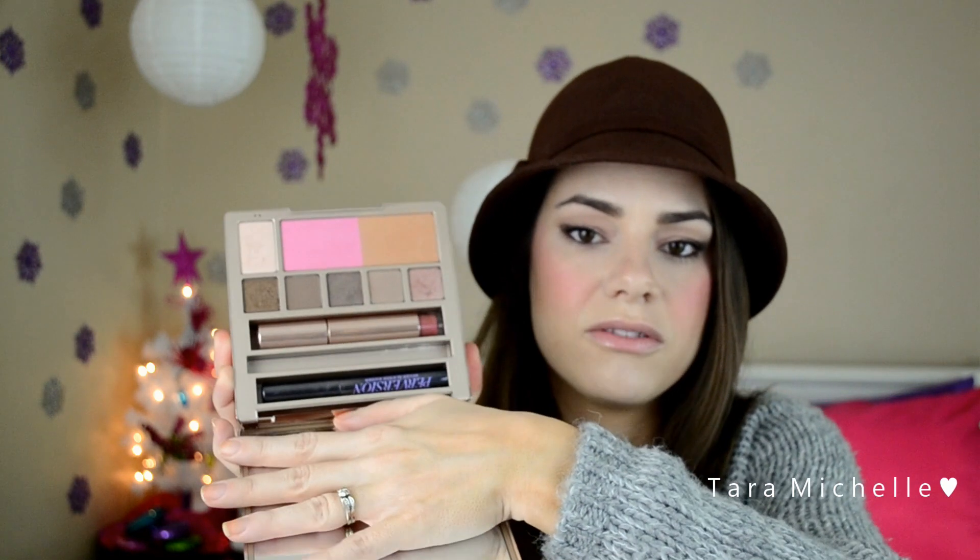When you open it up, there's a huge mirror, which is really good. So we have Perversion mascara, the missing eyeliner, the Naked lip gloss, and what I think is five — actually six eyeshadows. People are getting confused: this one is actually an eyeshadow, it's my highlighter. Then we have the flush blush and bronzer.